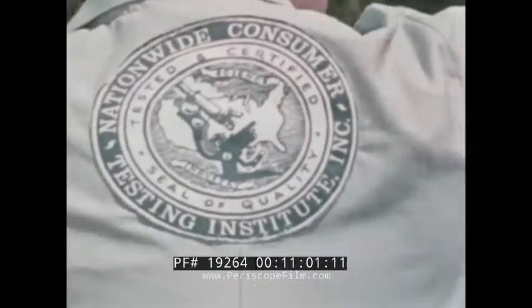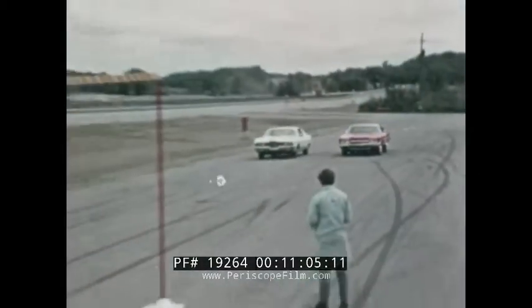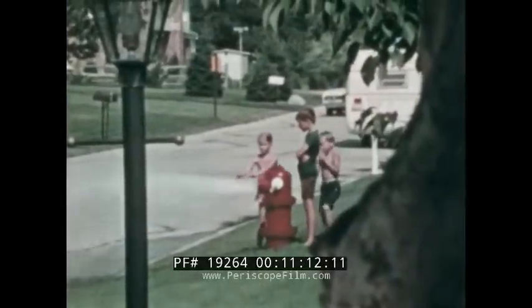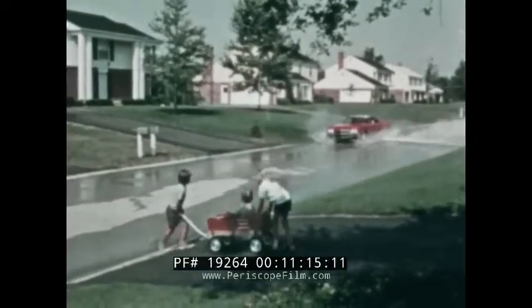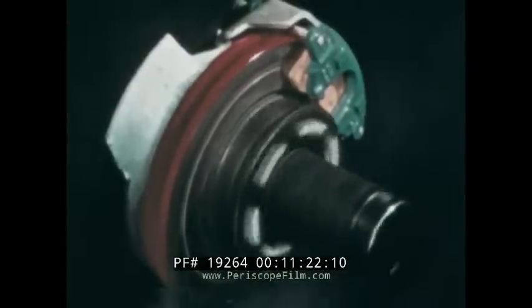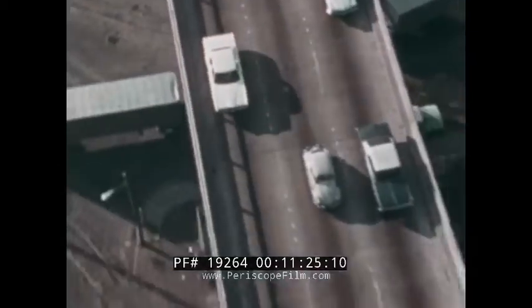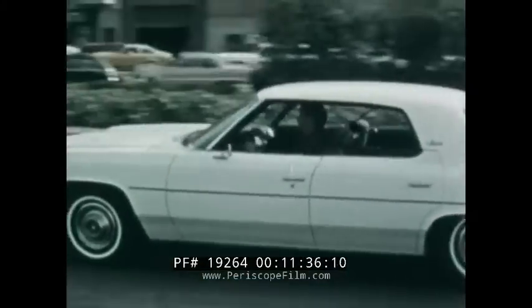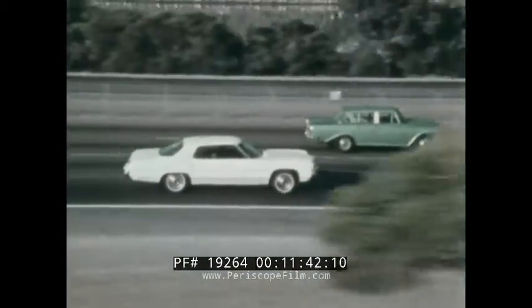Disc brakes have an advantage in being resistant to the effects of water. This proving ground test, authenticated by the Nationwide Consumer Testing Institute, shows that even when disc brakes are completely wet, they provide built-in dependability. As this demonstration shows, disc brakes perform smoothly in sudden stopping situations. Disc brakes are also resistant to the effects of heat, which can build up fast when brakes are repeatedly applied — as in this rush-hour traffic demonstration. Stop and go — disc brakes are there when you need them.